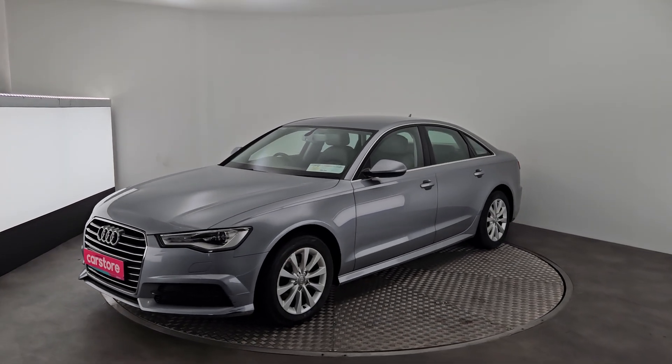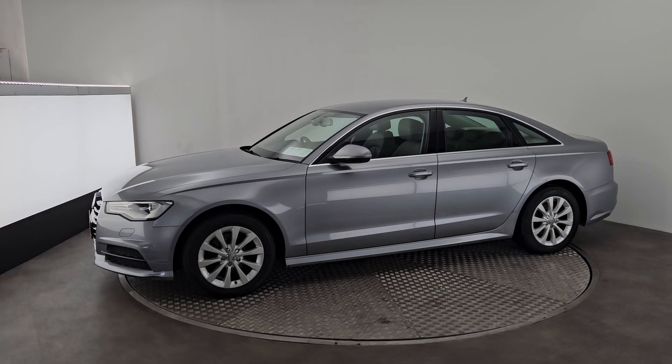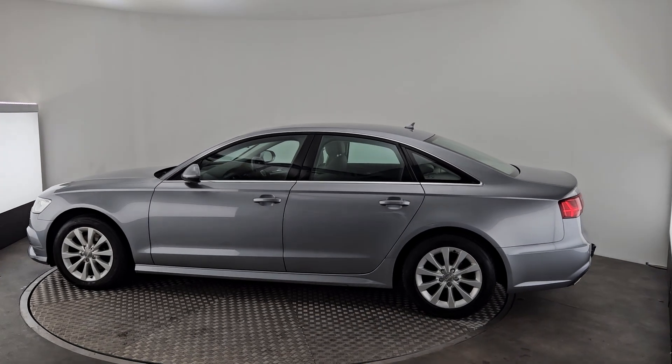It's a 2 litre automatic diesel car with sensors all around. There's a hitch at the back, a cream leather interior. Like the rest of our cars, this car comes with 12 months warranty, fully serviced and validated.